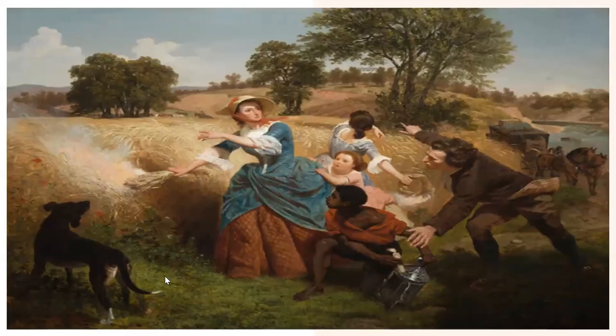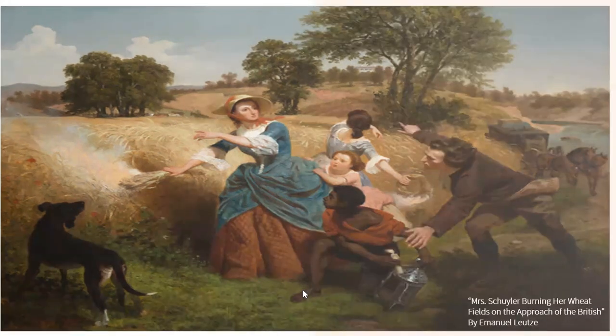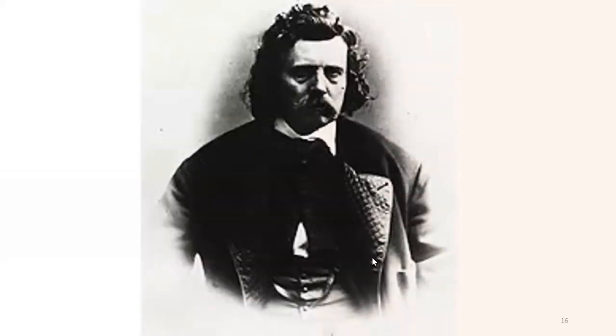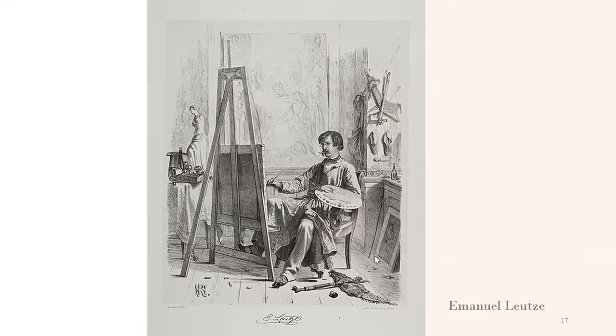The second piece that is part of the museum's collection is called Mrs. Schuyler Burning Her Wheatfields on the Approach of the British. This piece was created by Emanuel Leutze in 1852. According to an article called Visual Art Encyclopedia, Emanuel Leutze was born in Germany in 1816, and he had an American nationality. He was really talented and successful — a painter who was president of the Düsseldorf Artists Association. He demonstrated his interest and support for Europe's revolutions by creating paintings that served as encouragement for Europe's liberal reformers.